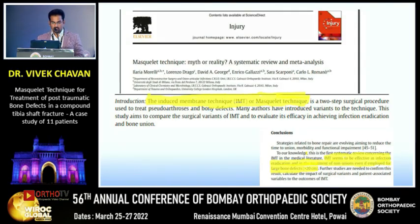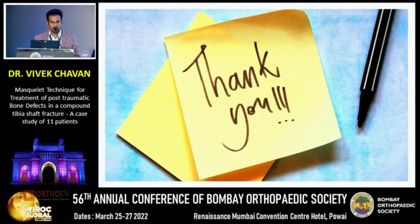There is one study by Ilizarov Morelli et al. which concluded that the induced membrane technique is effective in infection eradication and treatment of non-unions, even when employed for large bone defects of more than 20 centimeters. Thank you.